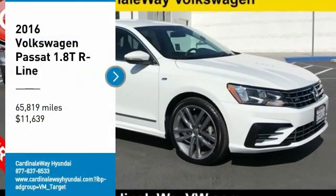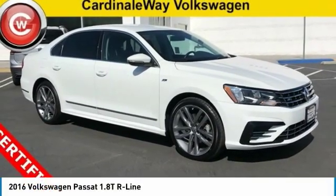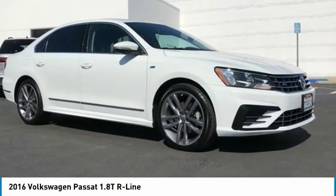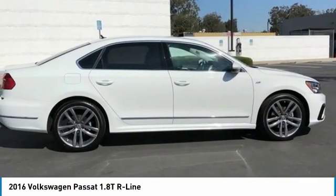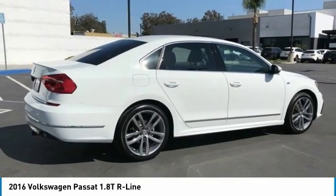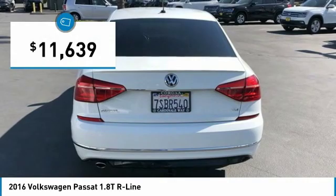Looking for the right vehicle? Check out the 2016 Passat. The Volkswagen Passat is roomy and powerful. It is a supple and controlled ride with a quiet and comfortable ride. Volkswagen brings it all together and is priced below $15,000.